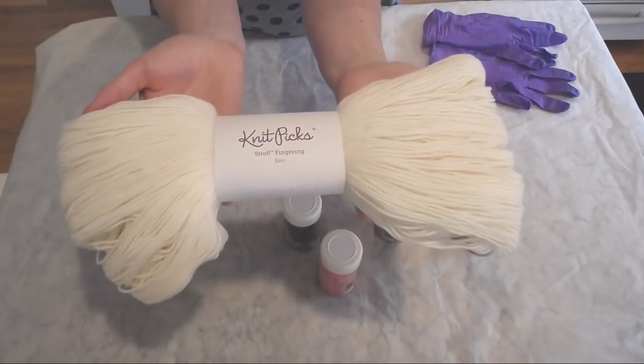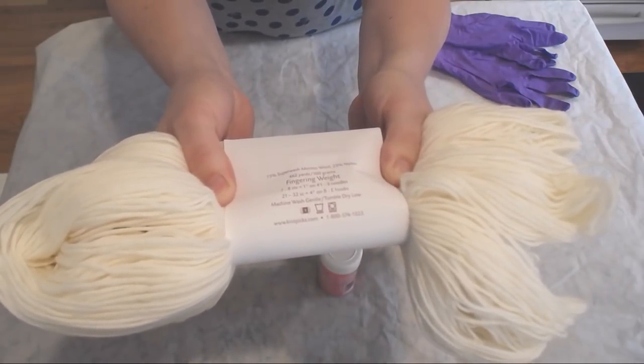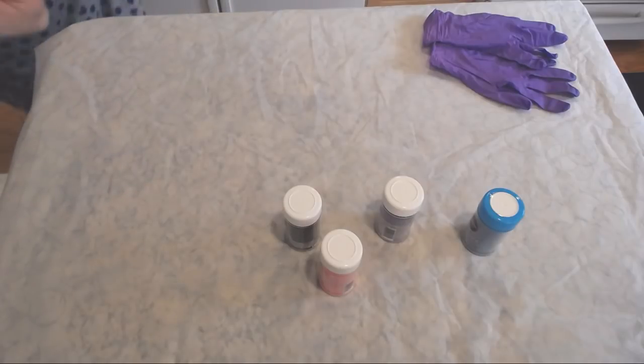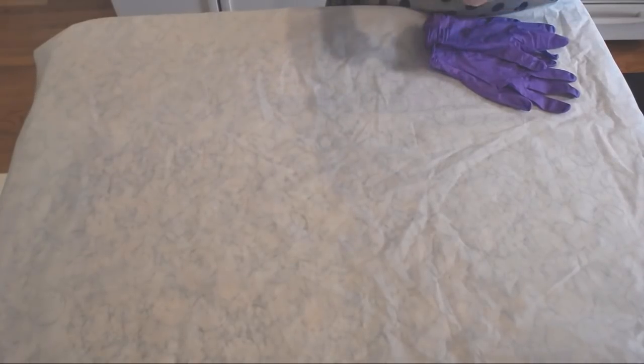The yarn today is three skeins of the Knitpicks Stroll fingering weight yarn — 75% superwash merino, 25% nylon. There is an affiliate link to this yarn in the video description, and I'll pop one into the chat as well. I do get commissions, but I've been using Knitpicks yarns basically since I started the Chemnitz blog altogether. I only discovered I could officially become an affiliate marketer with them last fall.